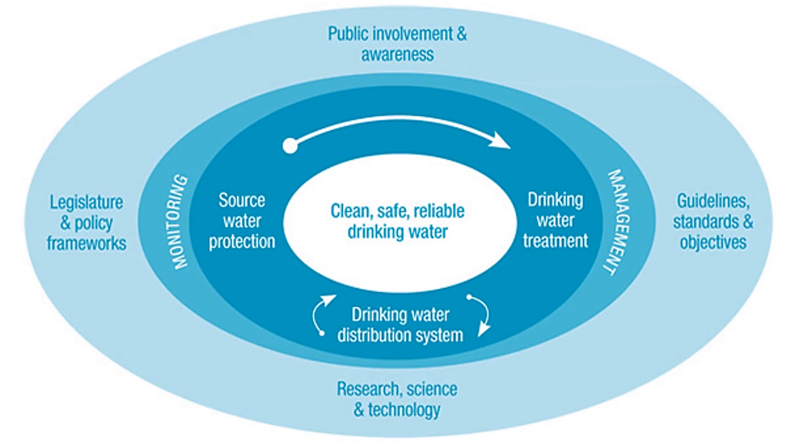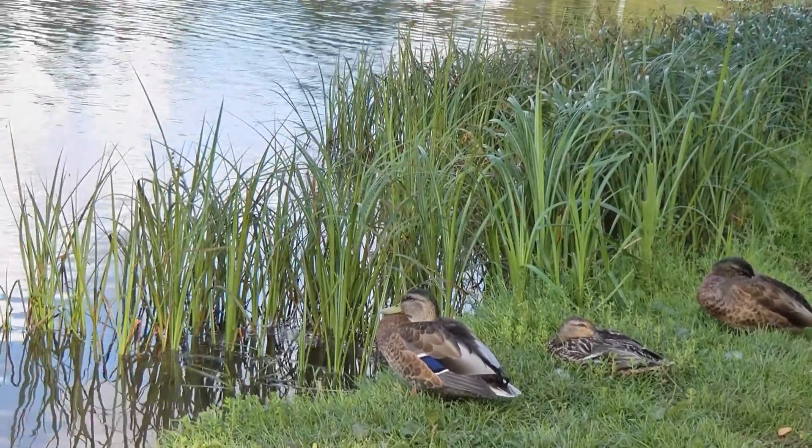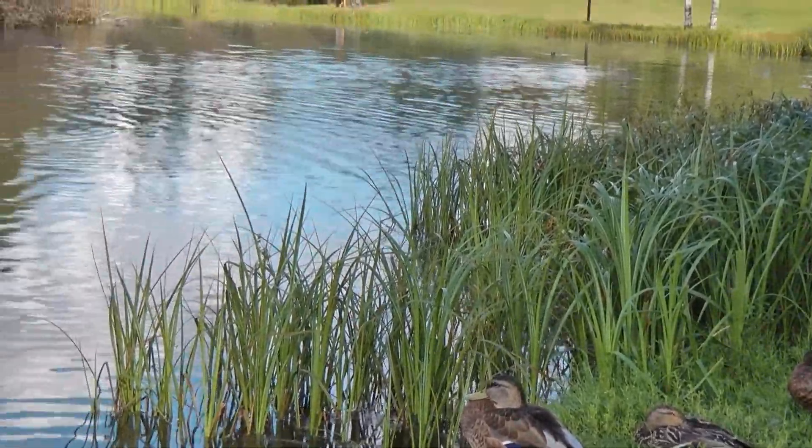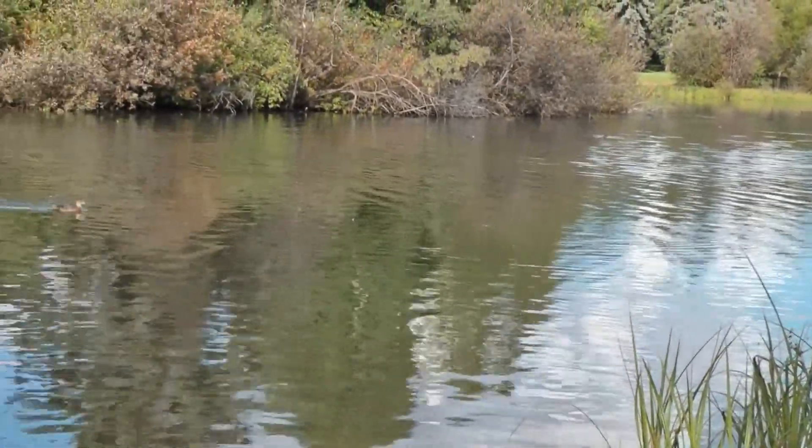Source water protection is a multi-barrier approach that takes all of these threats into account and makes sure that there are barriers in place to either eliminate them or minimize their impact. It includes selecting the best available source — e.g., lake, river, aquifer — and protecting it from contamination using effective water treatment and preventing water quality deterioration in the distribution system. The approach recognizes that while each individual barrier may not be able to completely remove or prevent contamination and therefore protect public health, together barriers work to provide greater assurance that the water will be safe to drink in the long term.